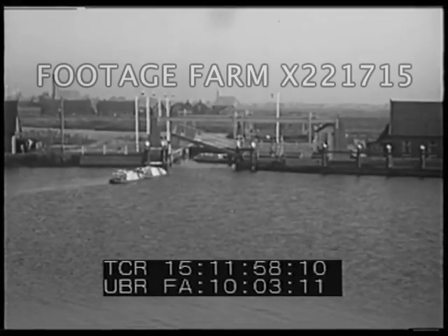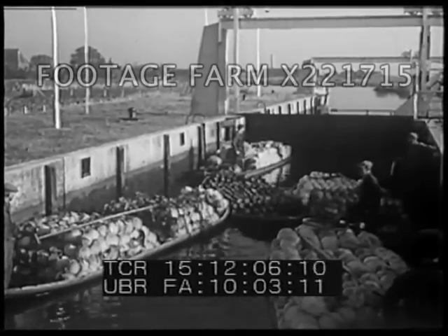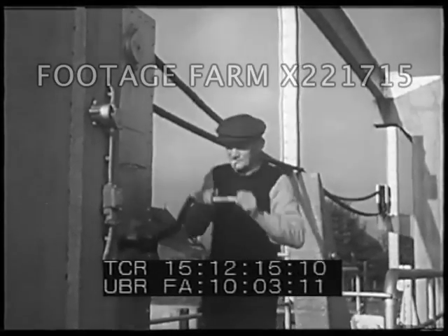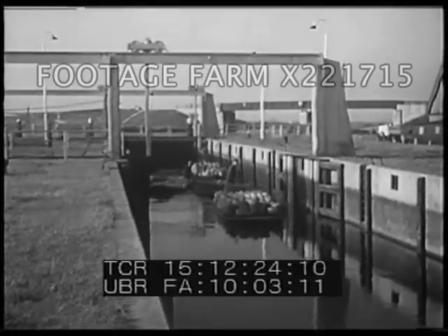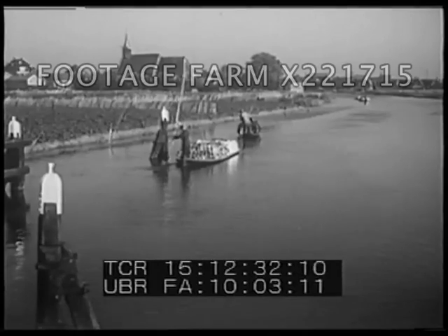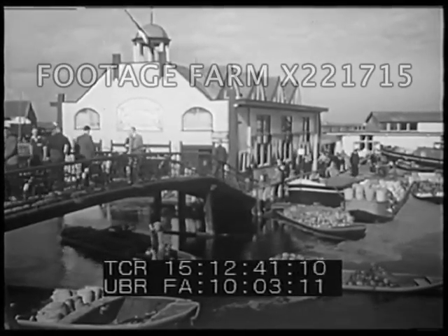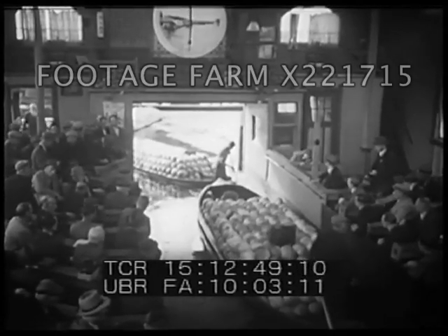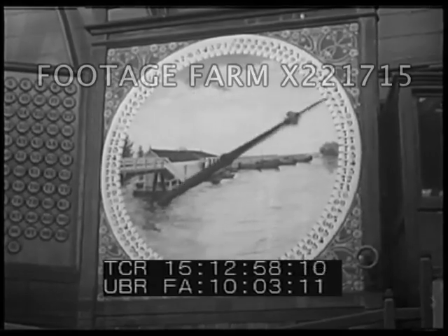Barges passing from one canal into another where the water is either higher or lower must pass through locks. As the lock fills or empties, the barges are raised or lowered. When the water in the lock reaches the same level as the canal ahead, the gates are opened and the boat goes on its way. In our country, more freight is hauled by canal boats and barges than by railroads. Hundreds of barges take the products of our farms to the markets every day. In some towns, the canals run right through the market buildings. As the boats pass by, the dealers can look at the produce and decide what they are willing to pay for each load. An electric indicator registers the prices as they are bid.